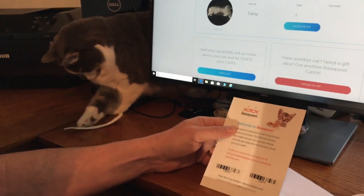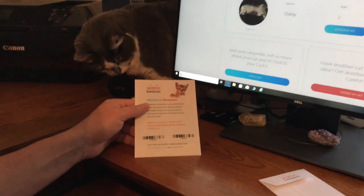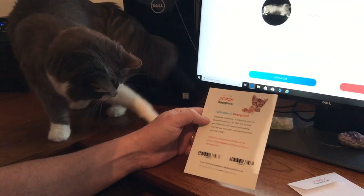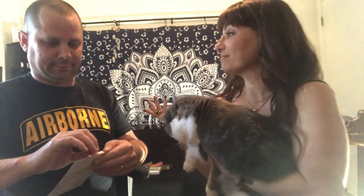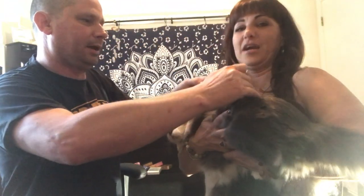So let's activate. This is her code — Daisy's code. We've got that. So we're going to peel one strip off and somebody holds the cat. We've got two of these to do. It's not supposed to hurt the cat at all — I think she's a little scared. It might hurt the human more than anything!